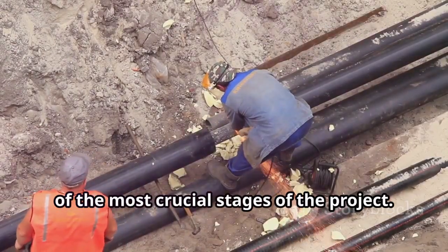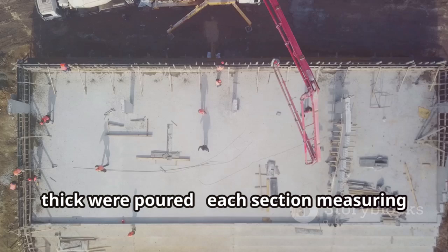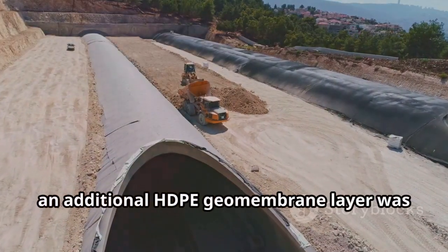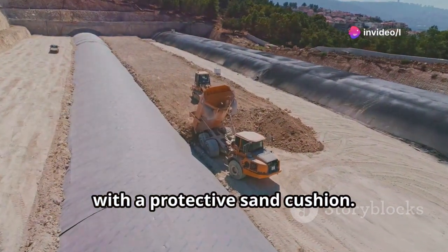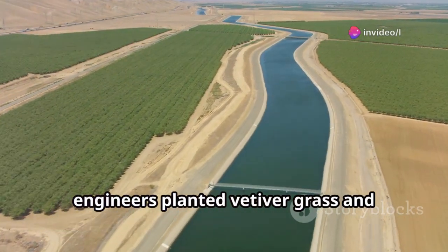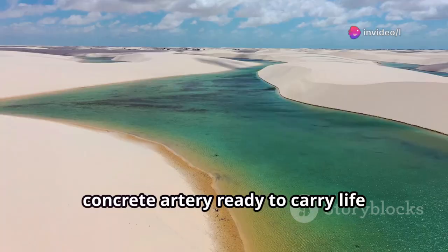Lining the riverbed became one of the most crucial stages of the project. First, the canal floor and slopes were leveled and topped with a thin layer of fine sand. Then concrete panels about 4 to 5 inches thick were poured, each section measuring 16 by 10 feet, separated by expansion joints filled with hot bitumen to prevent leakage and allow for temperature shifts. In weaker areas, an additional HDPE geomembrane layer was added beneath the concrete, secured with steel anchors and covered with a protective sand cushion. In total, over 220 miles of canal were lined — one of the largest waterproofing systems ever built in the Middle East. To protect the slopes, engineers planted vetiver grass and desert acacia, stabilizing the soil and reducing sand drift.